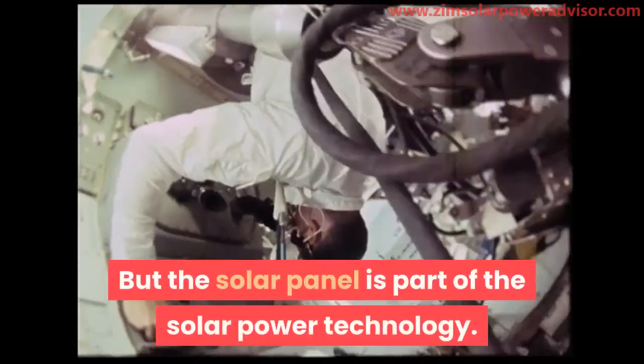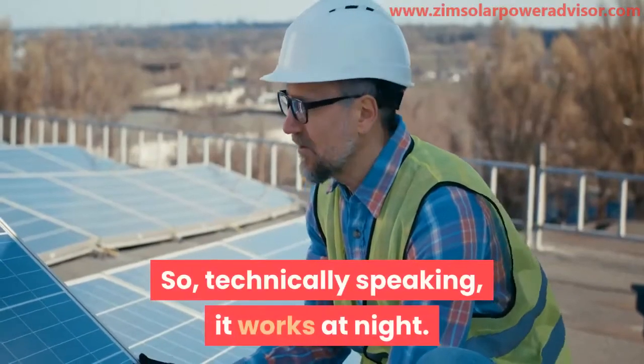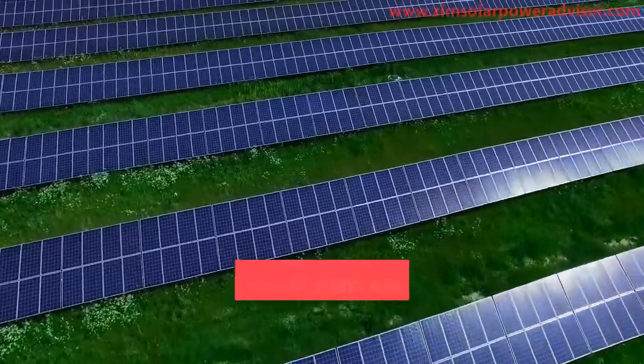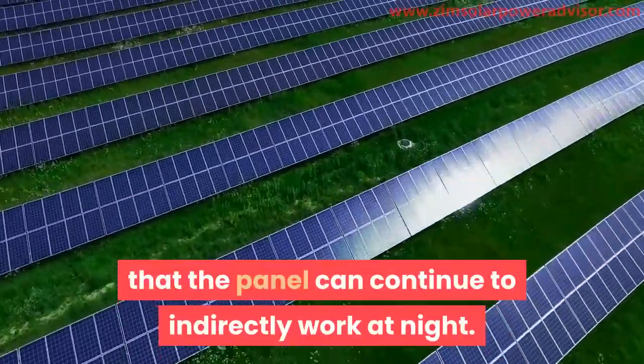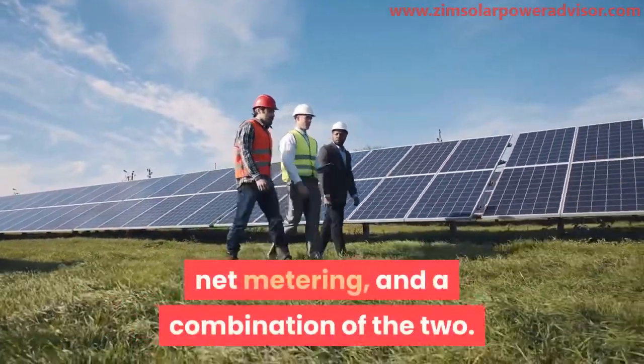But the solar panel is part of the solar power technology, so technically speaking, it works at night. There are different ways that the panel can continue to indirectly work at night: through the solar battery, net metering, and a combination of the two.